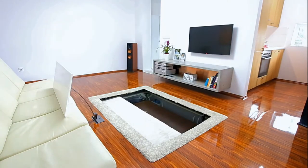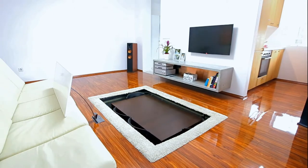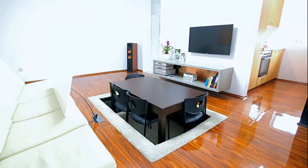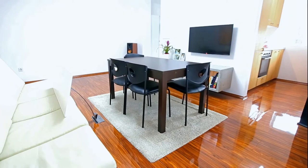Thought you were done seeing things disappear into the ground? Here's another one from Slovakia. Impress your guests by installing this amazing dining table in your home. Hiding in plain sight, this dining table is space-saving and functional at the same time.